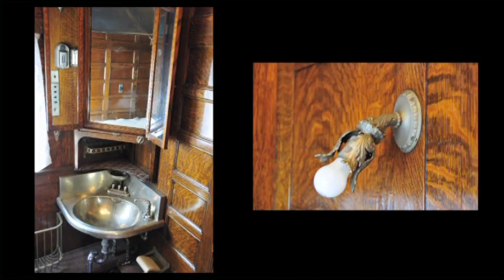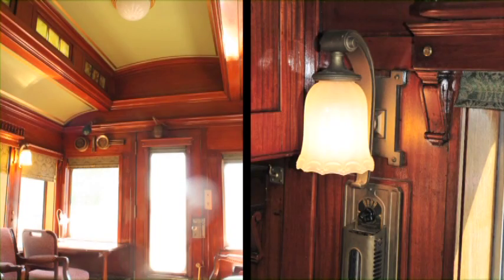This particular car is done in mahogany and quarter-sawn oak — very wonderful, rich woods that were used quite extensively by the railroads for their executives.